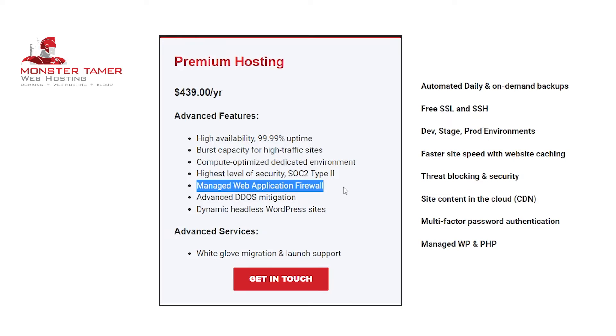Following this, we have the managed web application firewall. This WAF is powered by Cloudflare and is a web application firewall that helps protect you by monitoring HTTP traffic between a web application and the internet. It'll protect your site from various attacks such as cross-site request forgery, cross-site scripting, file inclusion, and SQL injection, among others.